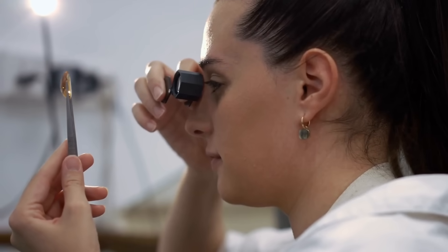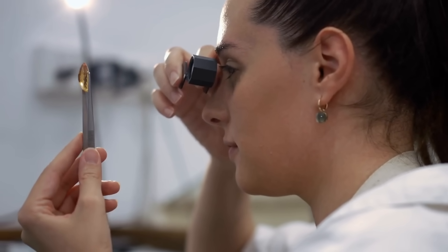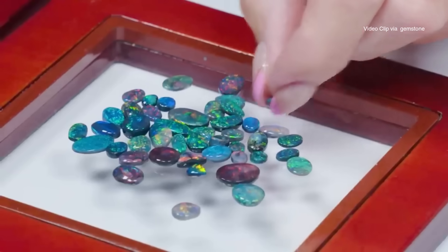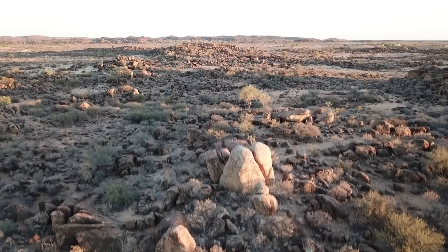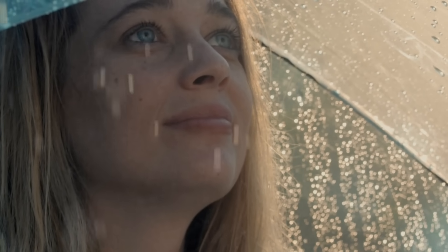So the next time you see an opal, remember that what you're holding isn't just a piece of jewelry. It's a time capsule — a little miracle born from rainwater and sandstone, colored by light, and formed over millions of years in one of the harshest, most unlikely places on Earth. Who knew that something so extraordinary could begin with something as ordinary as rain?